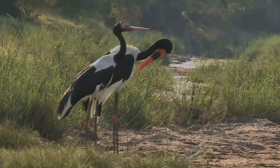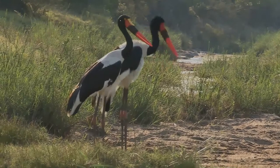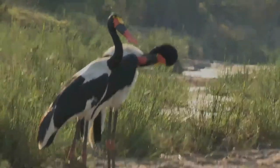The massive bill is red with a black band and a yellow frontal shield. The legs and feet are black with pink hocks. On the chest is a bare red patch of skin whose color darkens during the breeding season.